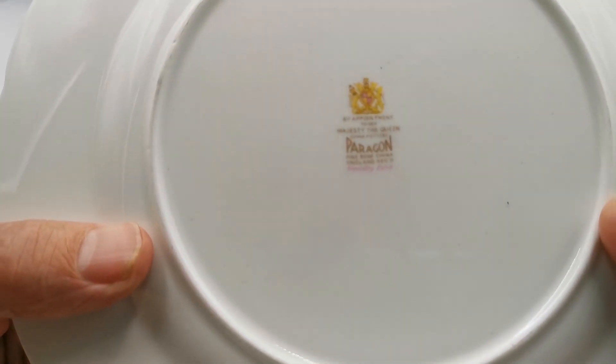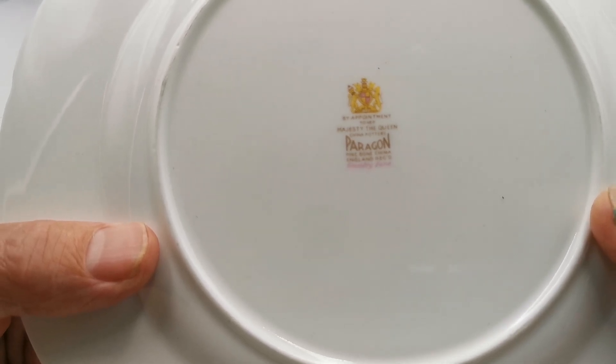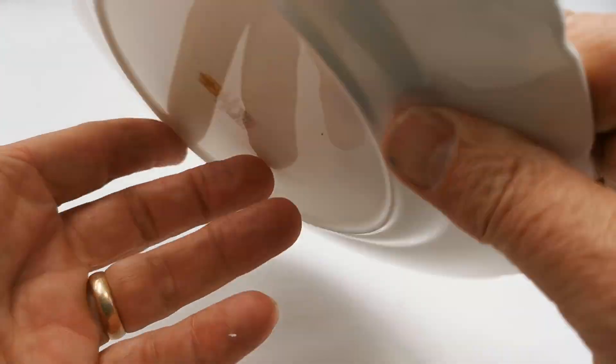Really nice coloured crown and lion marks, with 'Paragon by appointment to Her Majesty the Queen' and 'Country Lane' in pink just picked out on the bottom there as the pattern design.